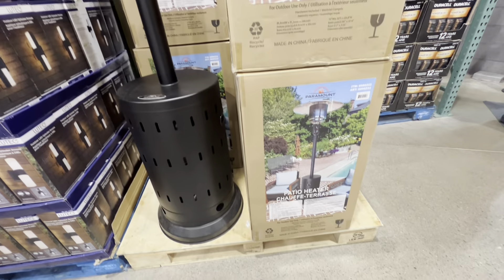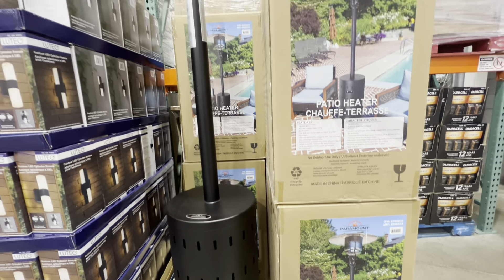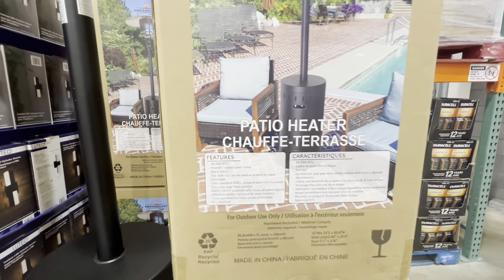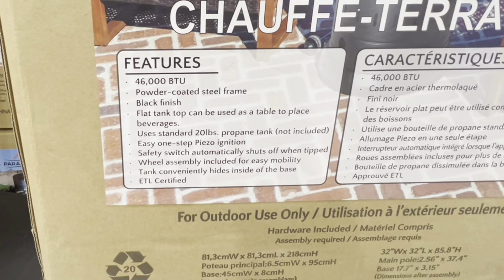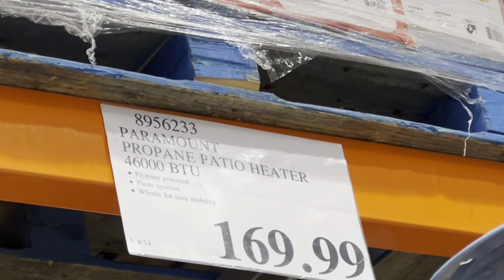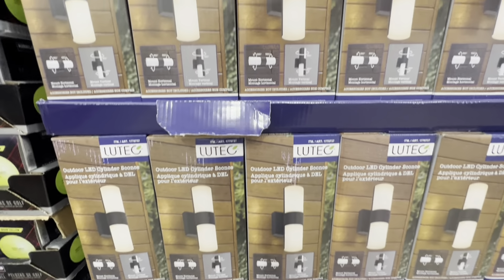At the entrance I came across a new patio heater. We've been seeing a different style the last couple of years, but this style is new — it's by the company Paramount. It has lots of nice features, runs on a propane tank (not included), has 46,000 BTU, and is ETL certified. These are $170.